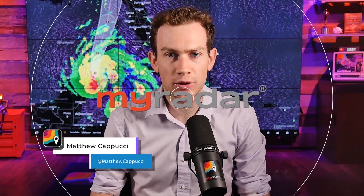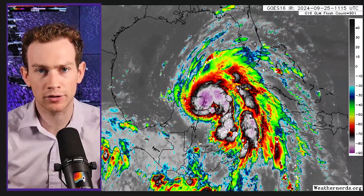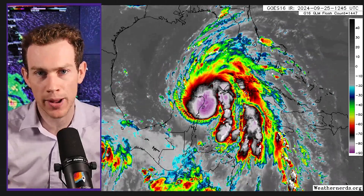Hey there, gang. I'm MyRadar Meteorologist Matthew Cappucci in Florida. Helene is rapidly intensifying, soon to be in the Gulf of Mexico. We have 24 to 30 hours before it arrives. Now is the time to prepare.